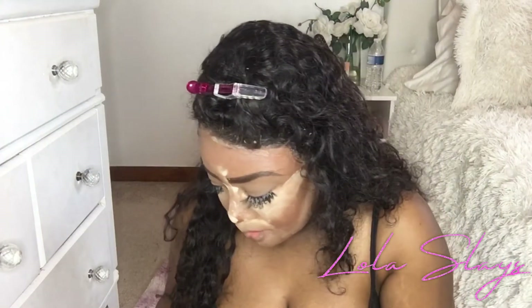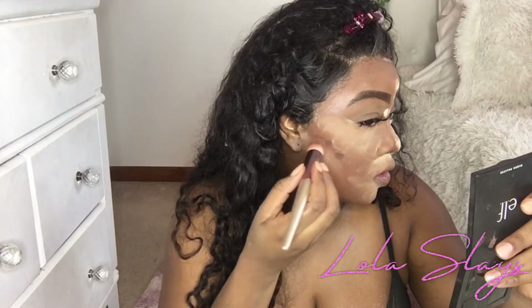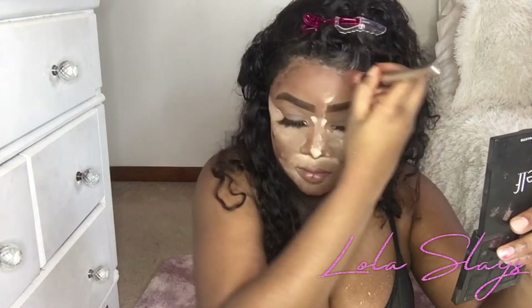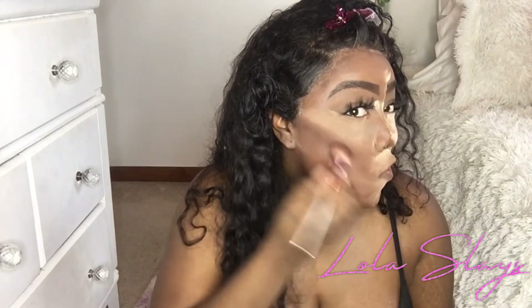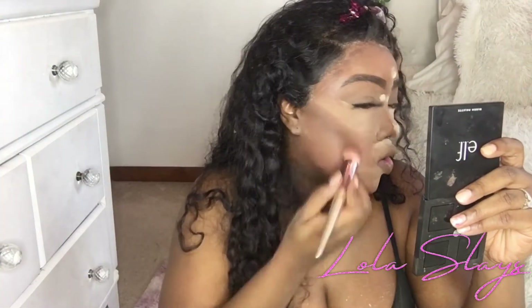I'm still loving this palette by Black Radiance — it's literally the best contour palette I've ever come across. Every time I pull it out in front of people, they love it. It's really good if you're a woman of color, especially dark-skin girls. I do my little three dots and bring the contour around. I'm not going to contour my nose. I got these brushes off Amazon — they're really good for contour.